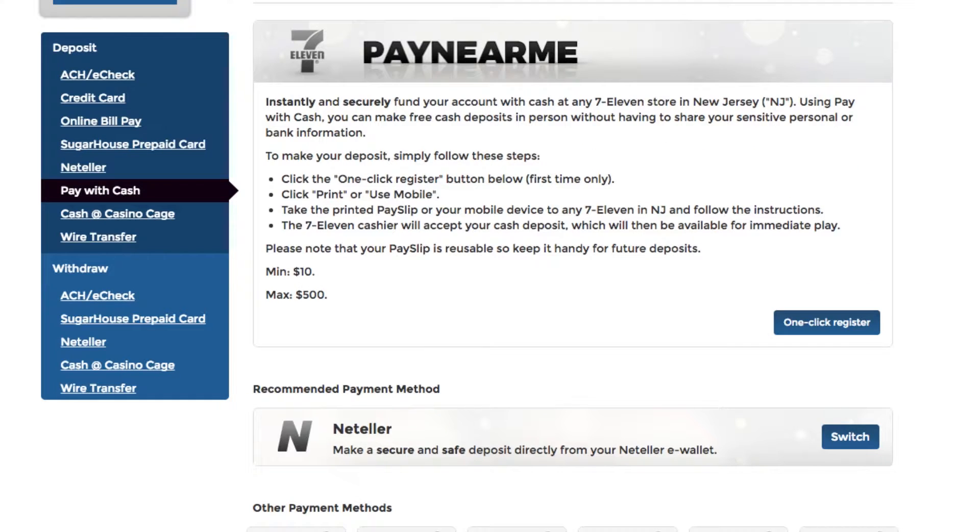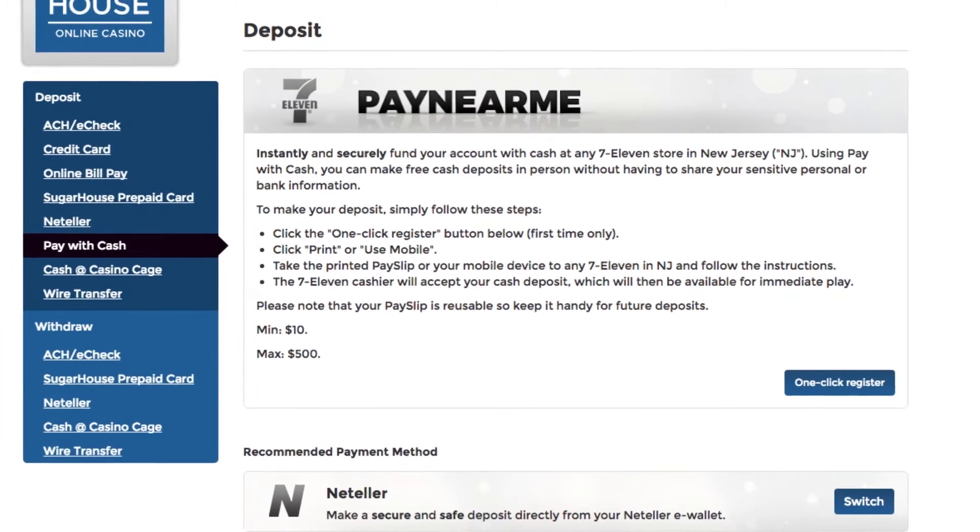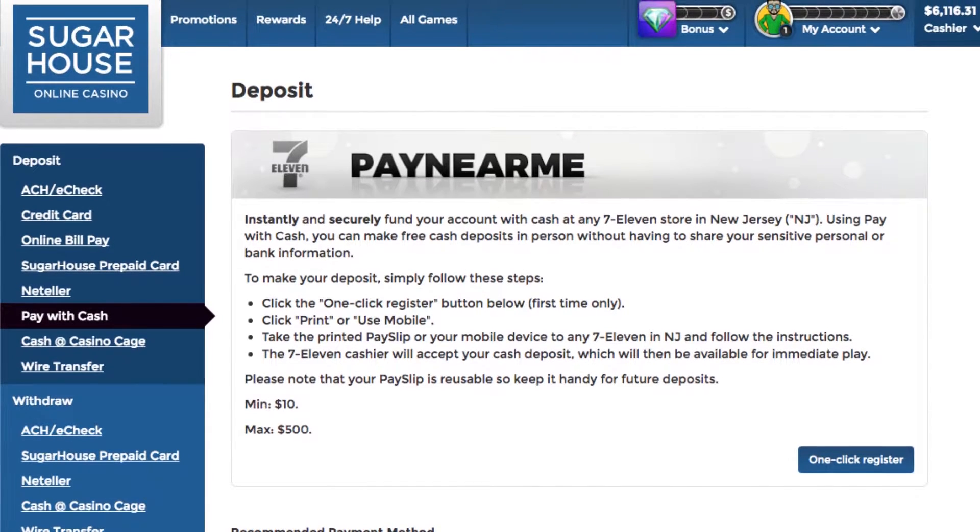You can deposit up to $500 at any 7-Eleven store in New Jersey. Just have the barcode texted to you from the 7-Eleven 1-Click Register tab, or printed instead. When you visit the 7-Eleven store, simply provide the cashier with this barcode and your cash deposit. You'll get a receipt and your deposit will go through to your online account with us immediately.